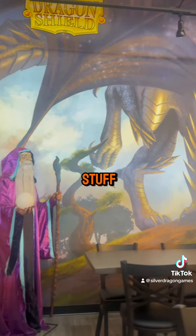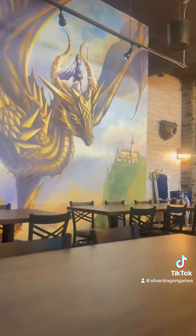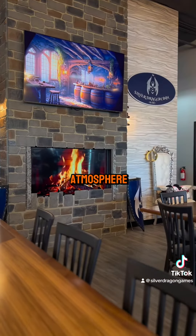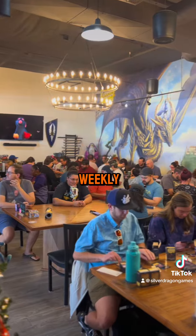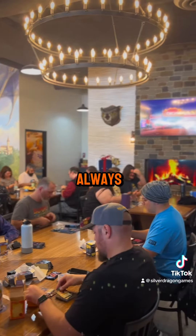Now we get to the good stuff — we take you to the back where we have our tavern. Players can enhance any gaming session with this incredible atmosphere, whether you hop into a weekly event or just stop by with some friends; this ambiance is always a win.